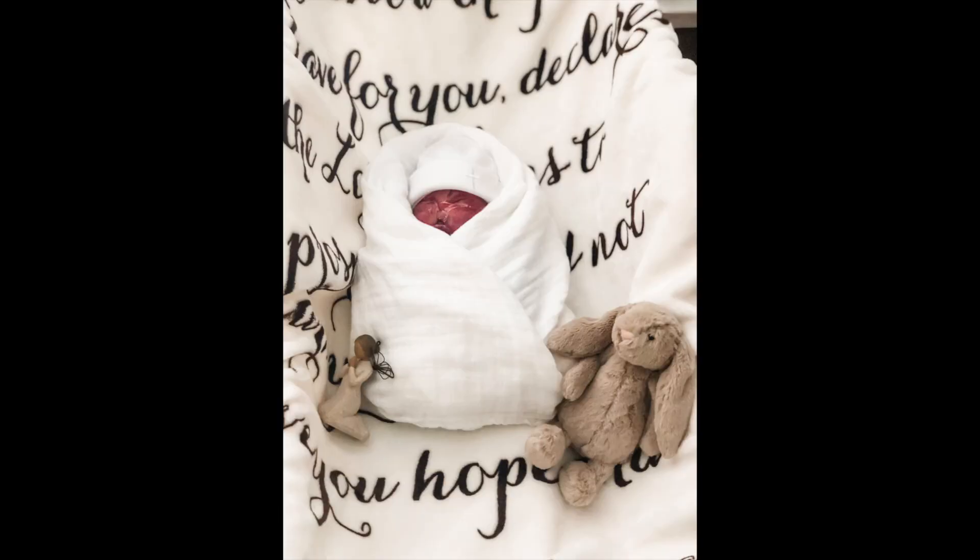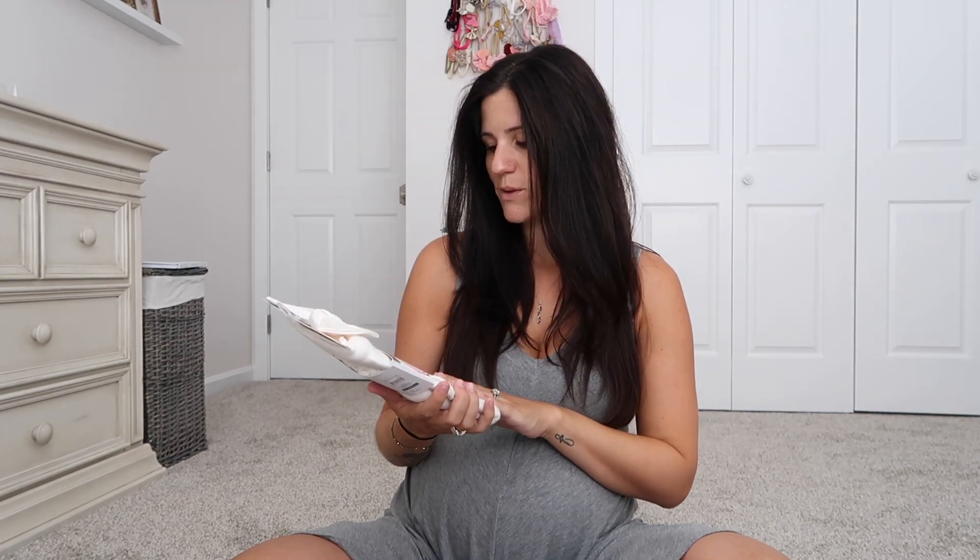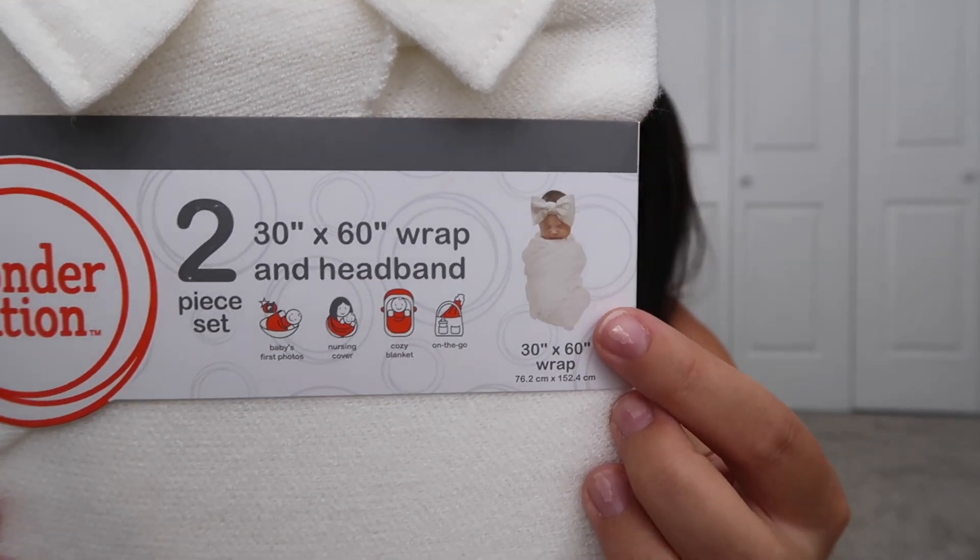The first thing I'm packing is this precious white swaddle and headband set, and I'm absolutely in love with it. If you've watched my stillbirth time with Davin hospital video, I had a special white swaddle and white cap with a little cross on it for him. My sister got me this, and I love it because it's going to be similar to what Davin wore but it's Jolie's own special thing. These will definitely be some of my favorite pictures.